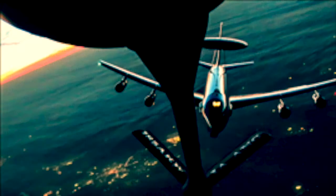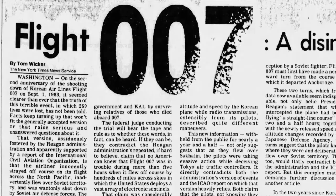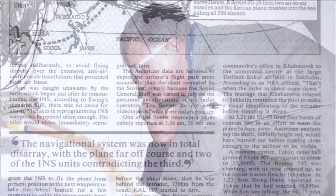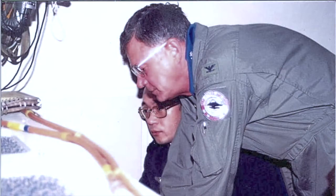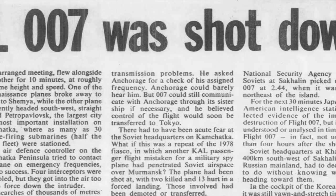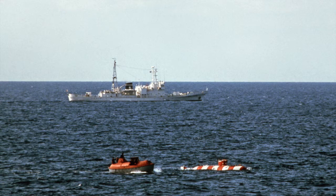That same year, 552nd activities increased in the Pacific Theater following the Soviet military air force's downing of Korean Airlines Flight 007. From September 1 to September 15, 1983, the 552nd supported the salvage operation and earned an Air Force Outstanding Unit Award in the process.